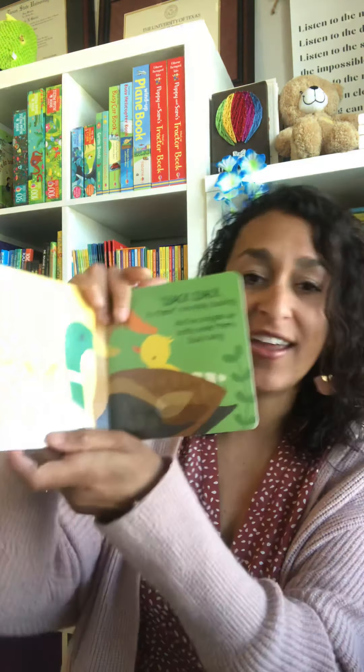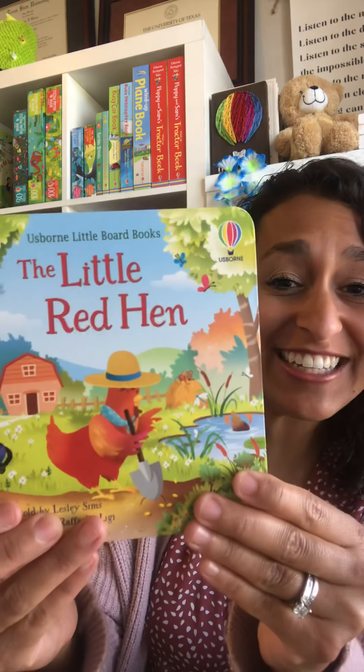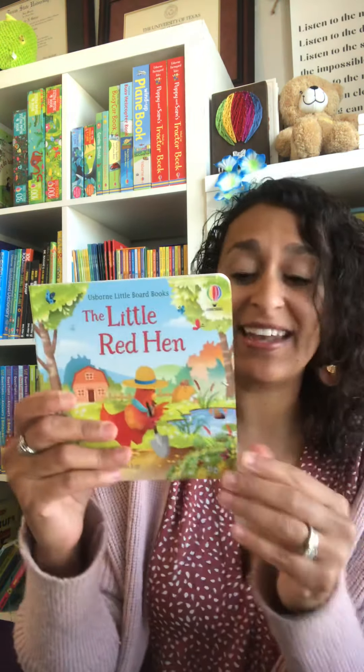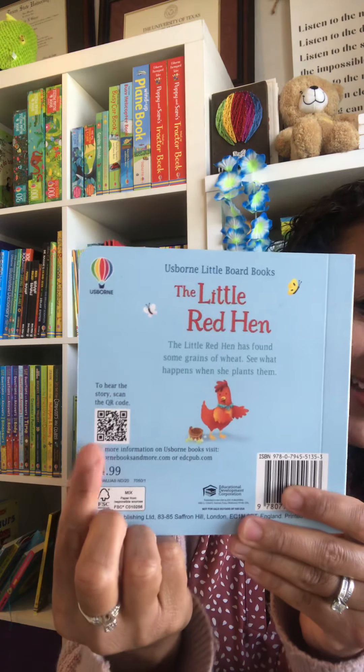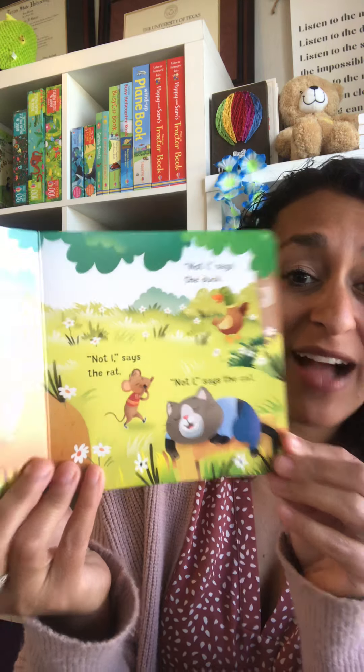My daughter is almost two and she still loves this size of books — we sit there every night and go through these little ones. We have The Little Red Hen, which is really cute, the same little size, about as big as my hand, also $4.99. It has a QR code on the back that reads it out loud to your kiddo — if you scan it with your phone or iPad or whatever device you have, it'll read it out loud to them.